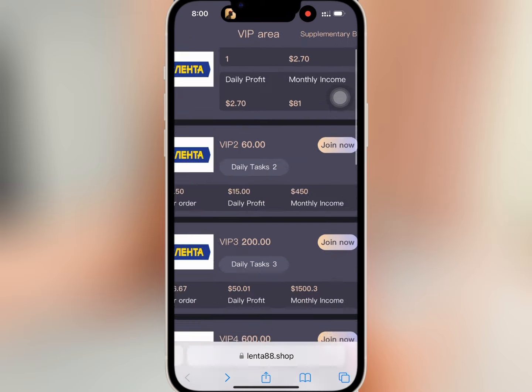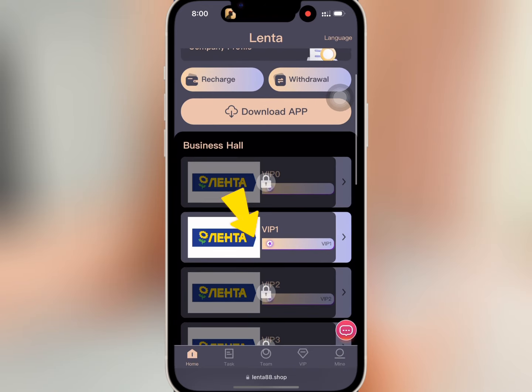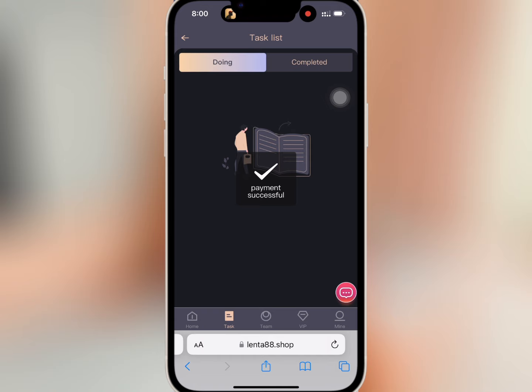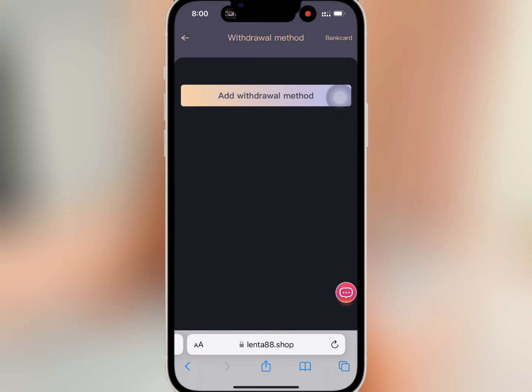VIP 1 has been unlocked, so I will go to the business hall on the home page and tap on VIP 1. I will tap on one of the tasks and submit it to finish. It is successful, so I will tap on 'Withdraw' and then tap on 'Submit' to add my payment address.